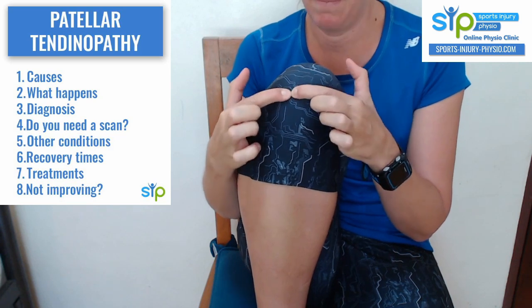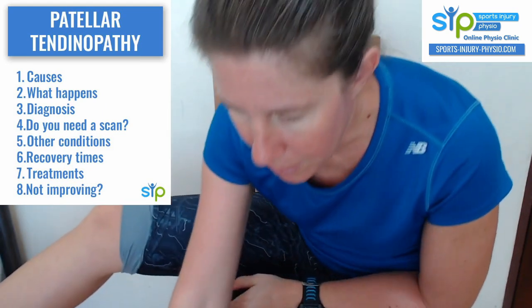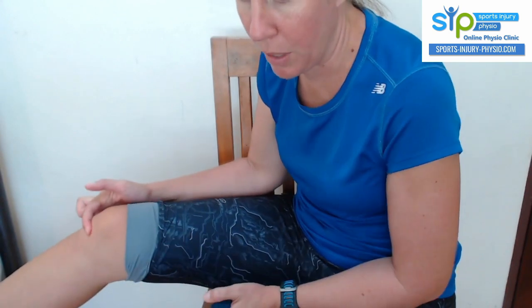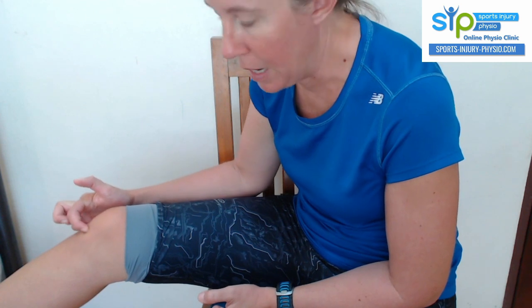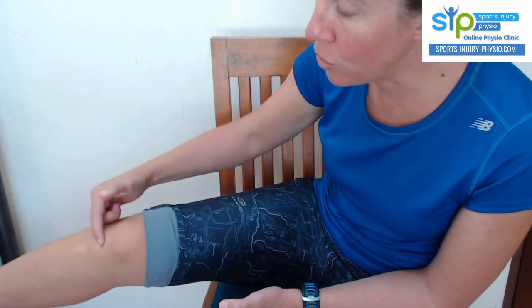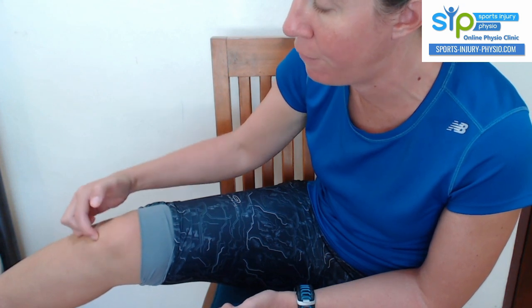How do you know if you've got patellar tendinopathy? The pain is over the front of the knee. You can get patellar tendinopathy in three places: at the inferior pole of the kneecap where the tendon attaches — the most common location — in the mid-portion of the tendon, or at the insertion at the tibial tuberosity. The pain is very well located to the tendon; it's not diffuse all over the knee. And if you prod the painful bit, that's usually where the pain is reproduced.